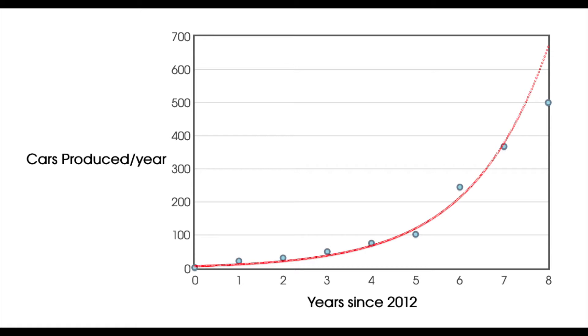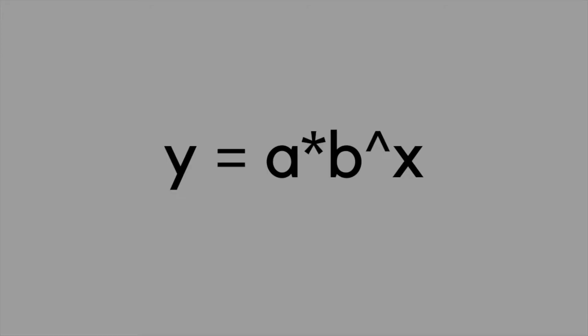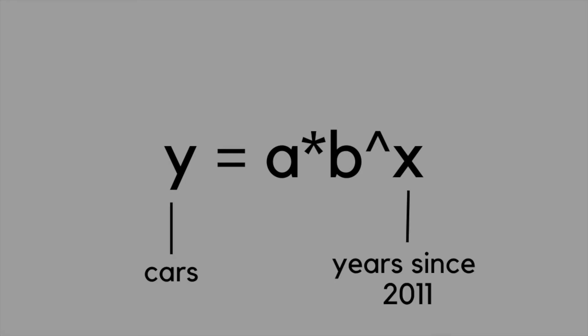If Tesla's annual production really is growing exponentially, then the equation should be in the form Y = A × B^X, where Y is how many cars Tesla produces in a year, and X is how many years since before production started, which was in 2012.